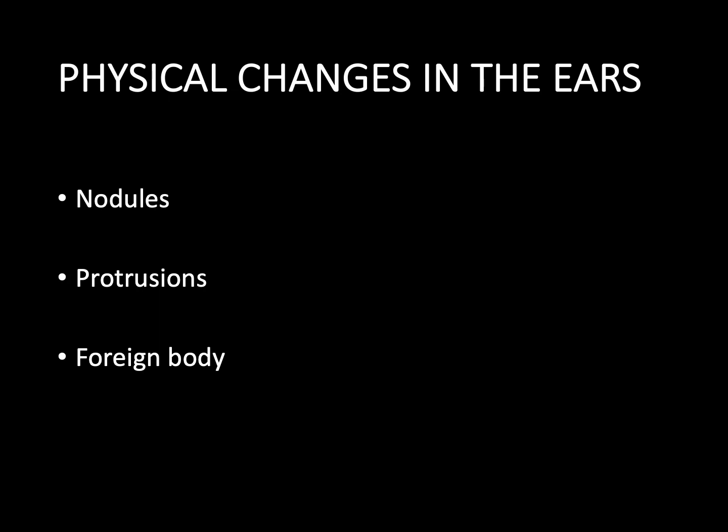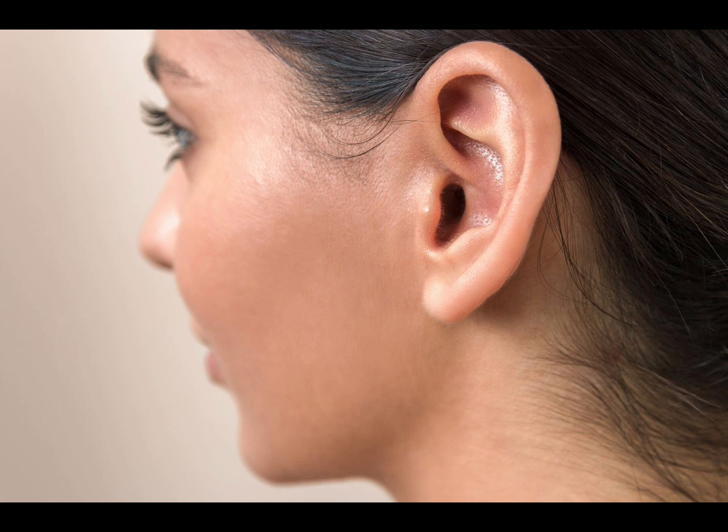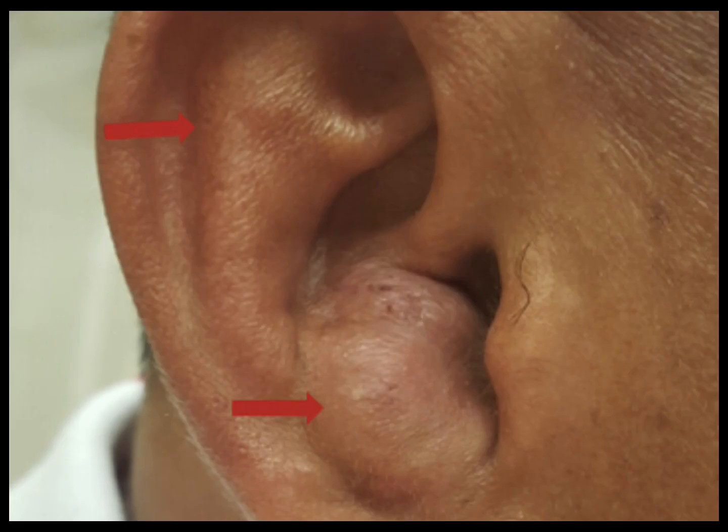Another key aspect of diagnostic ear reading is to observe the changes in the physical shape of the ears — whether there are nodules or protrusions, or whether there is a foreign body in the ear. A normal healthy ear should have stiff ear bones, and the helix should appear smooth and level, while the auricle is meaty and moist without any nodules. If the ears have bumps or cord-like bumps, spots of depression, and a dull appearance, it usually indicates chronic organic diseases such as cirrhosis of the liver and tumors.